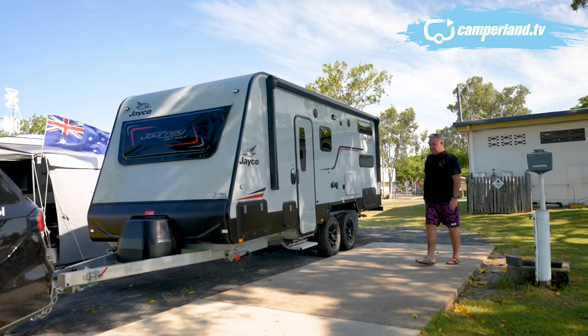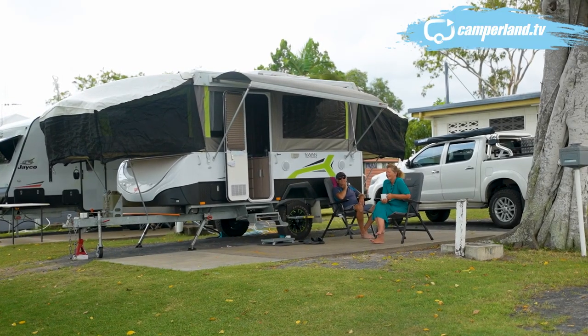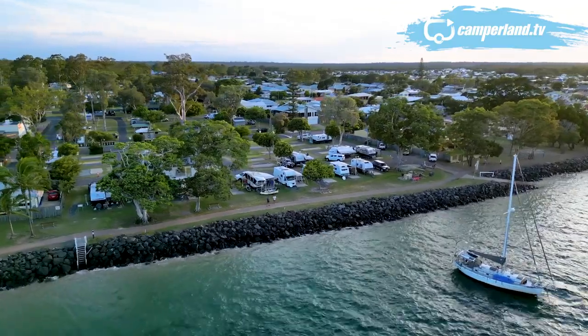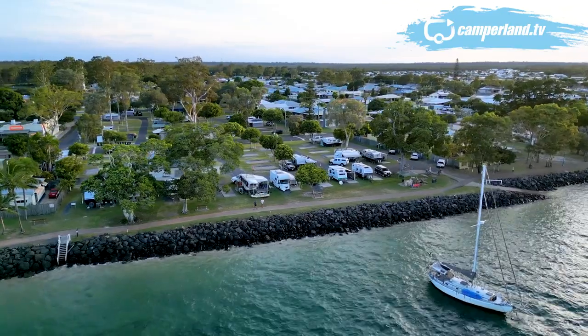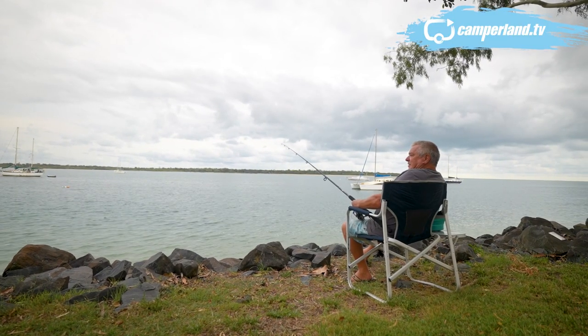Plenty of cupboard and storage space and all of the creature comforts we've come to expect from Australia's favourite caravan. When you drop a van like this into a spot like this, pull out a camp chair, crack your first cold one, you realise why so many people are doing exactly this these days. Life, as they say, is for living, and my new mate Les is definitely living that life.